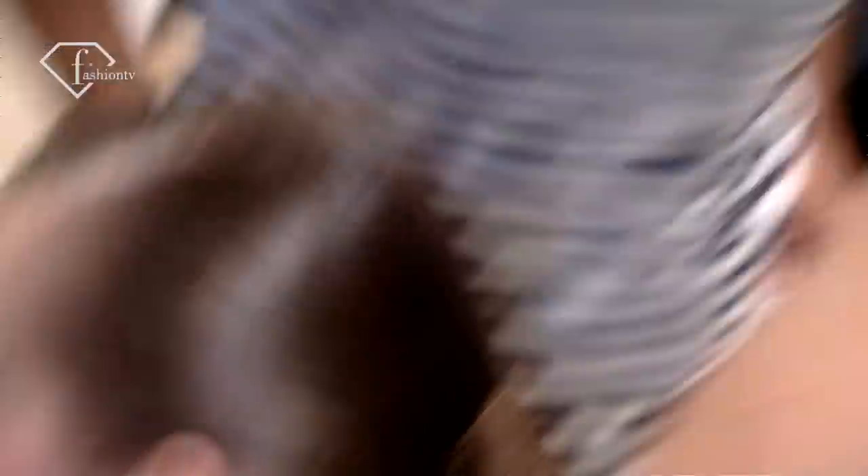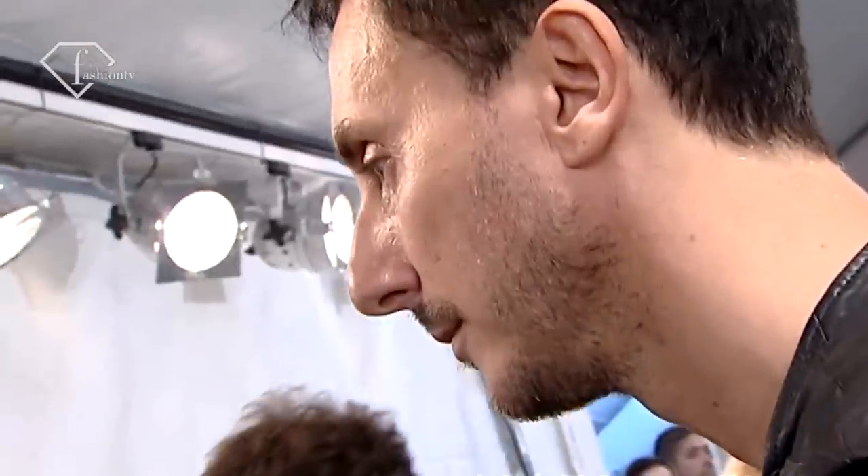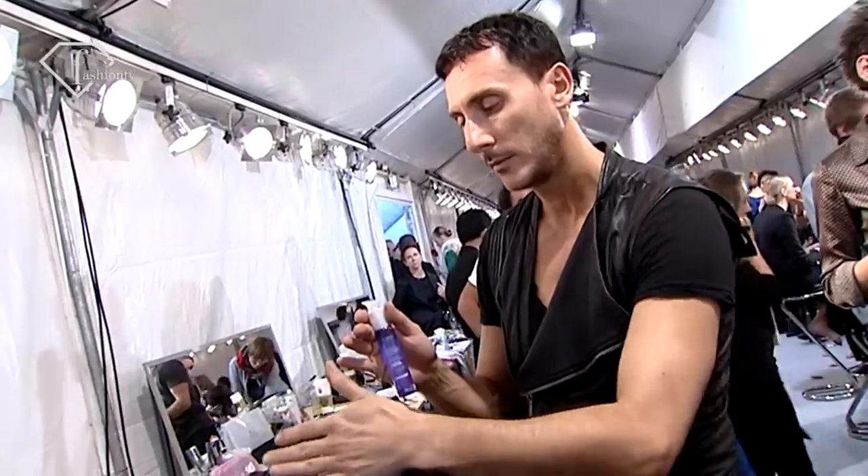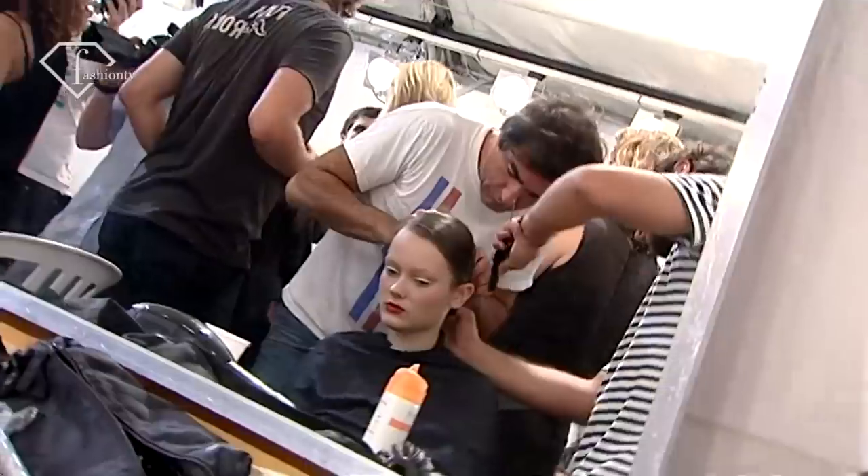We did the front very masculine and the back very feminine. Very sharp on the side. One is going down in this way and one is going really horizontal in the other way. And the chignon is like perfection.